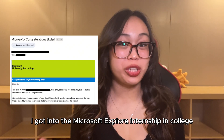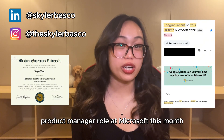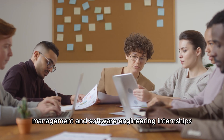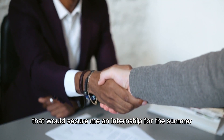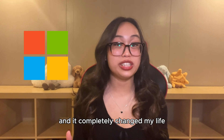I got into the Microsoft Explore internship in college, and here's how you can do the same. My name is Skylar Basco. I just graduated college and I'll be starting my full-time product manager role at Microsoft this month. But in my sophomore year, I was applying to so many product management and software engineering internships, hoping to get that one yes that would secure me an internship for the summer. After getting rejected by so many companies, I finally got that one yes from Microsoft Explore, and it completely changed my life.